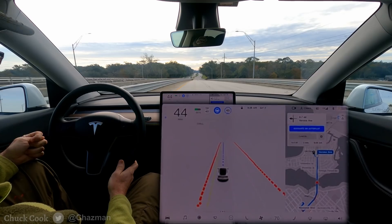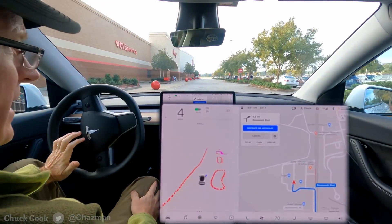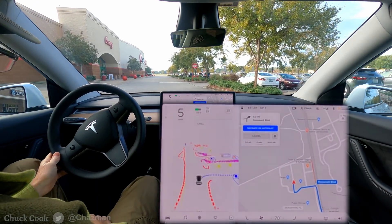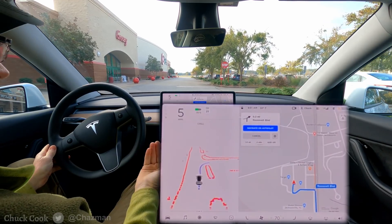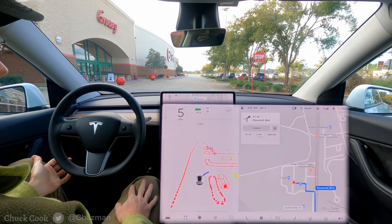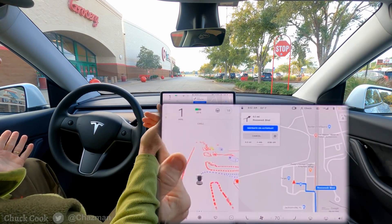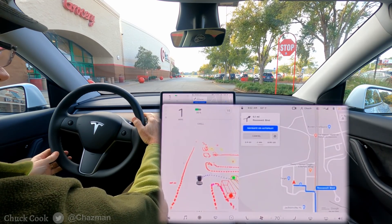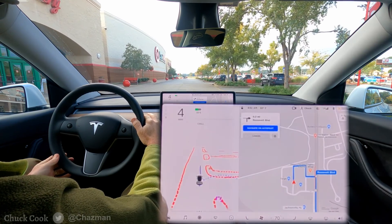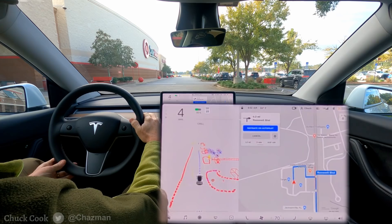Hopefully that gives a little bit of context. I'm going to do some testing today exclusively in parking lots — getting into and out of parking lots to see how the visualization matches up with both mapping and getting to a pre-mapped destination. I'm starting inside a Target parking lot, in front of a stop sign, and I should be able to initiate FSD. I do have a pedestrian coming and I don't want to startle them.